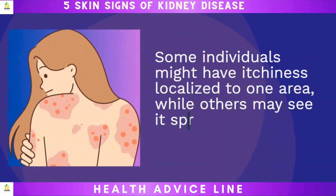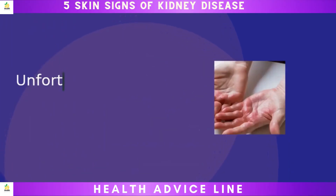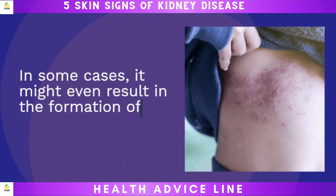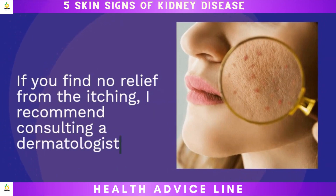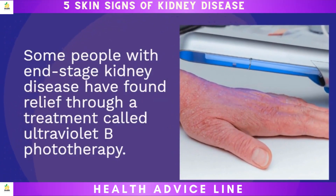Some individuals might have itchiness localized to one area, while others may see it spread across most of their body. Unfortunately, frequent scratching can further damage your skin, leading to raw, bleeding skin or sores. In some cases, it might even result in the formation of very itchy bumps. If you find no relief from the itching, I recommend consulting a dermatologist. Some people with end-stage kidney disease have found relief through a treatment called ultraviolet B phototherapy.